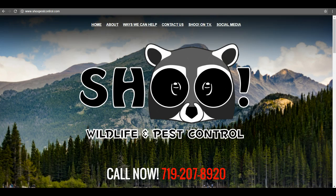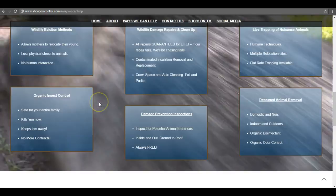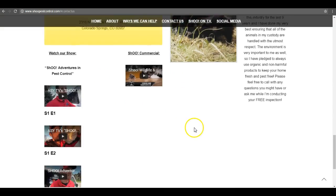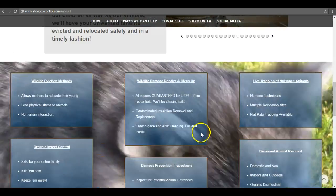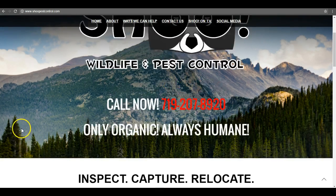So the first thing here, looking at your homepage, I noticed that you need more content. The reason being is that Google likes to see between a thousand and fifteen hundred words of keyword-rich content on your homepage in order to be properly optimized. Basically what that means is just saturating your homepage and throughout your website — the different pages that you have — with the content that people are searching for.